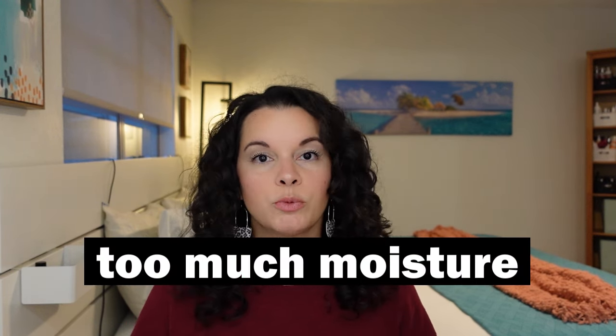These all helped my curls go from flat and droopy within a couple of hours of styling to lasting more than a couple of days — especially the last one, which had the biggest impact on my hairstyle.